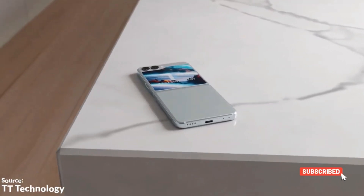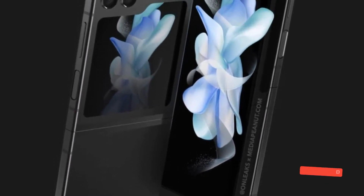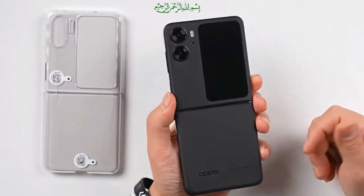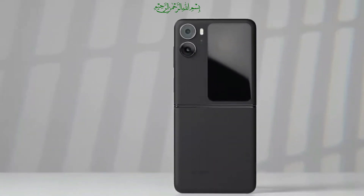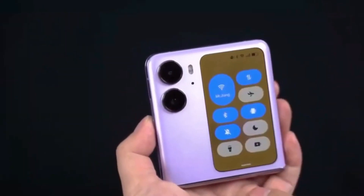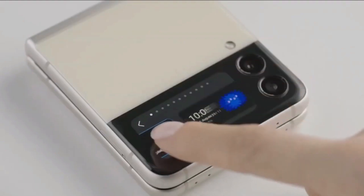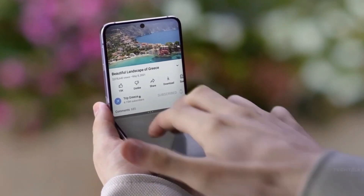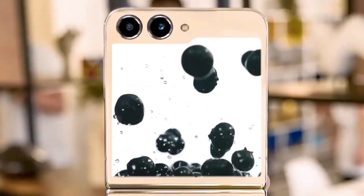That is definitely more useful functionality than one of the Flip 5's main competitors, the Oppo Find N2 Flip, can boast even today, many months after its international launch. It has a much bigger screen than the Samsung Galaxy Z Flip 4 but does not put it to a lot of use. It looks like Samsung doesn't want to fall into the same trap, and as such is preparing specially optimized apps including its own bundled keyboard.